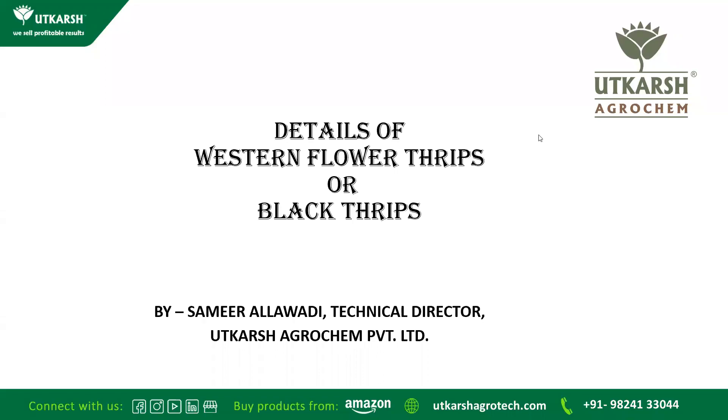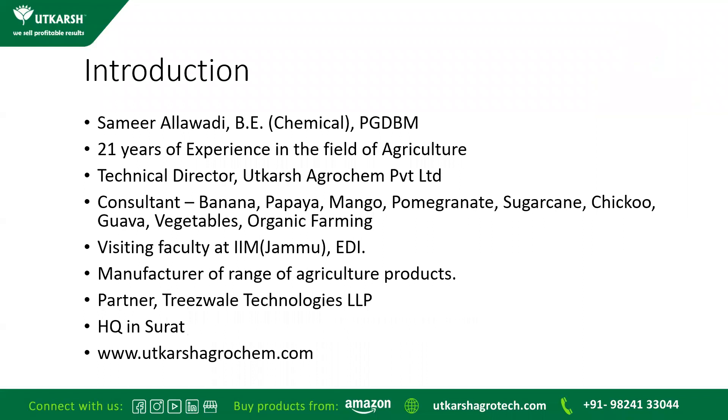Today I am going to share the details of Western Flower Thrips or Black Thrips, which is creating a big problem for chilli farmers of Andhra Pradesh and Telangana. My name is Samir Allavadi, I am Technical Director of Good Crush Acrocam Private Limited.